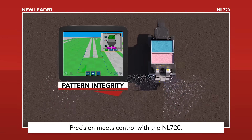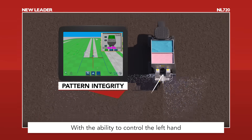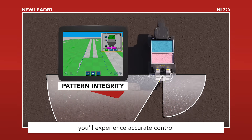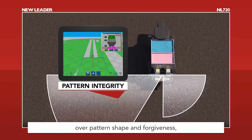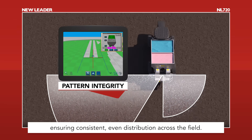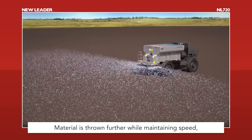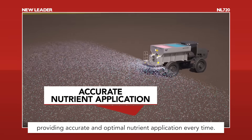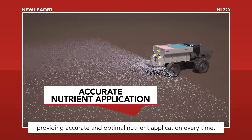Precision meets control with the NL720. With the ability to control the left hand and right hand independently, you'll experience accurate control over pattern shape and forgiveness, ensuring consistent, even distribution across the field. Material is thrown further while maintaining speed, providing accurate and optimal nutrient application every time.